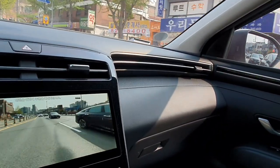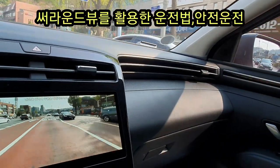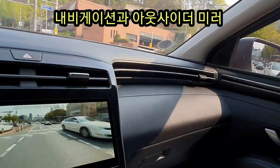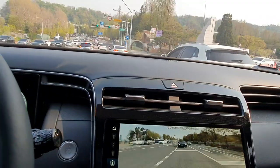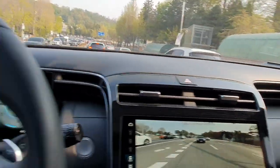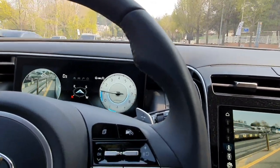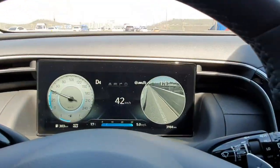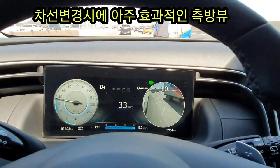투싼 1.6 터보 가솔린 4WD 서라운드 뷰를 활용한 운전법을 살펴보도록 하겠습니다. 서라운드 뷰가 나오려면 먼저 멀티미디어 내비게이션을 선택하시고 플래티넘 기능이 들어가 있어야 됩니다. 두 가지 다 옵션 사항이고, 거기에다가 현대 스마트 센스까지 장착이 되어야만 운전에 효과적으로 활용을 하실 수 있습니다.